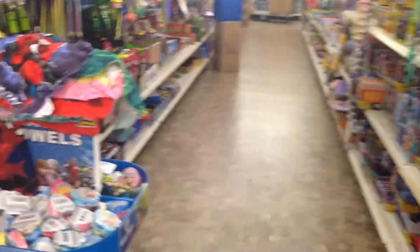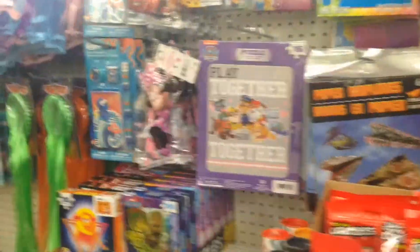We're going to go into the toy aisle. We got some puzzles — these are nice puzzles over here. It's a nice back to school item.